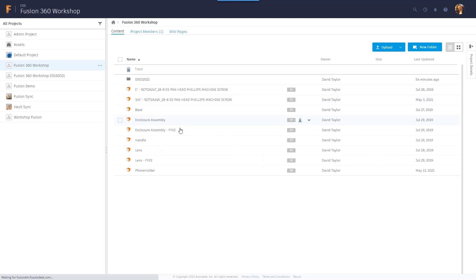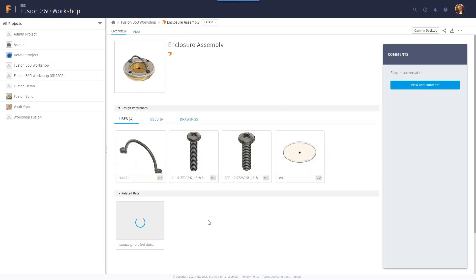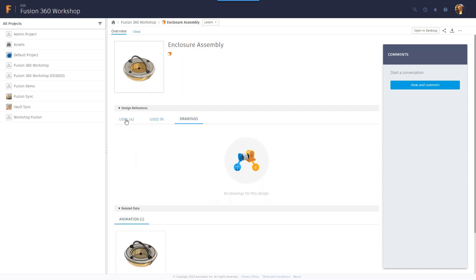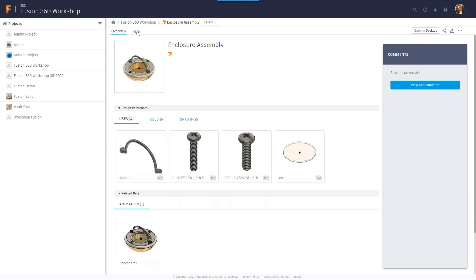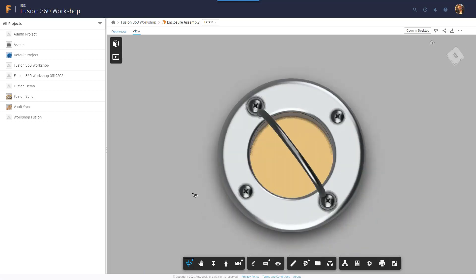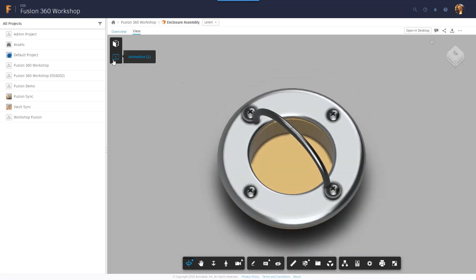There are also wiki pages where you can add notes or specification information for a particular project. On the right-hand side tab you can see project details — different project types, you can open or close a project, or make it secret so only invited members can see it. There's also an activity page showing all the activity of different files added within the project. In the content view, you can upload files by clicking the upload button, create new folders, upload an Inventor assembly, or get files from Dropbox. You can view in icon view or list view.